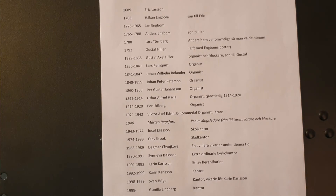1943 kom Josef Eliasson, som var skolkantor och ledde flera körer, bland annat en manskör. Olav Krok efterträdde Josef när han gick i pension 1974 och bodde i klockargården. Därefter kom Dagmar Svojkova som en av flera vikarier, och Synneve Isaksson från Finland var extraordinarie kyrkokantor. Karin Karlsson vikarierade och fick 1992 tjänsten som kantor. När Karin blev sjuk vikarierade Sven Höge ett läsår 1998, och 1999 kom jag, Gunilla Lindberg, som kantor.